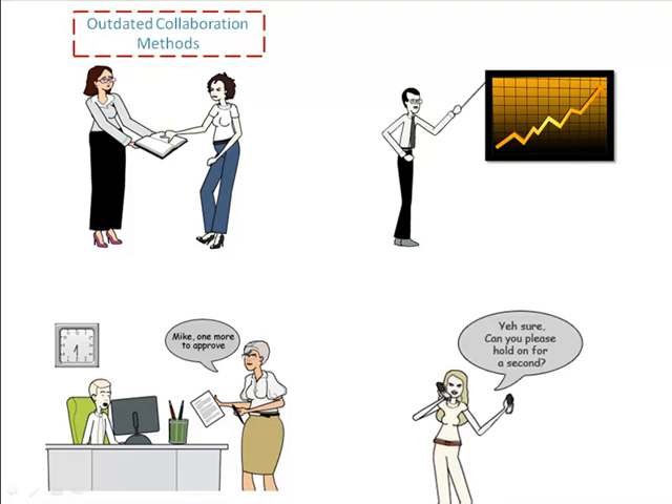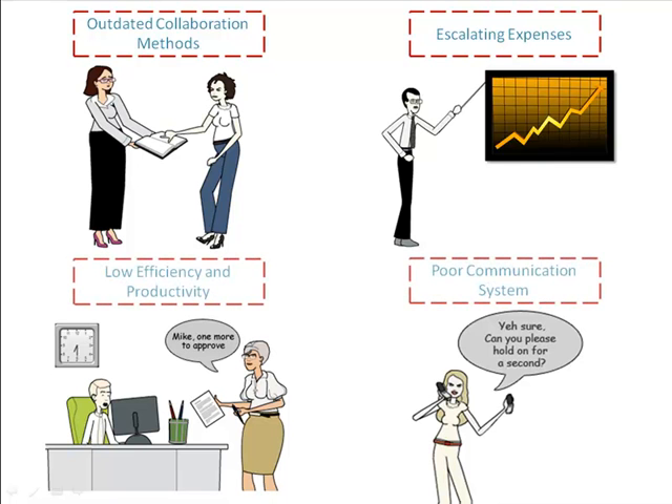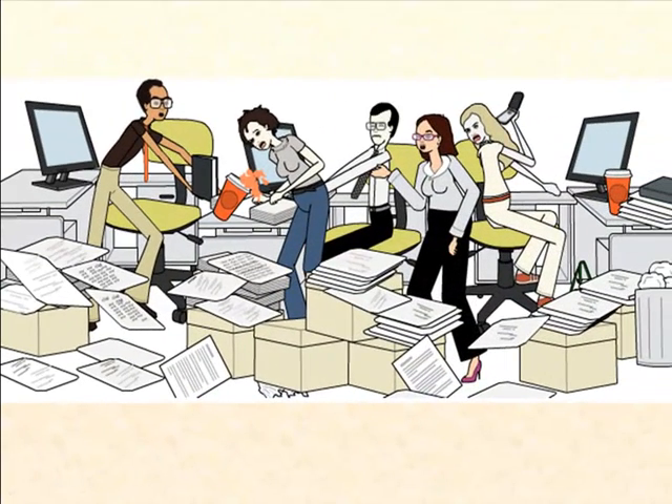A while back we were using outdated methods of collaboration. Our labor, print and storage expenses were at an all-time high and our employees found it difficult to meet deadlines. All this was ultimately driving away our customers. Our office looked something like this.